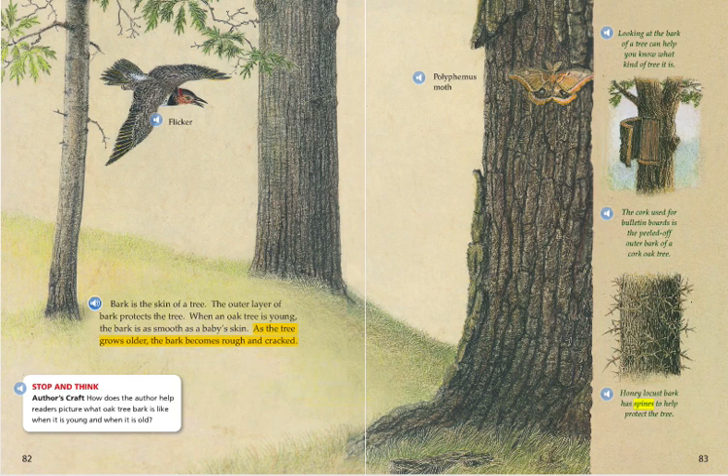Stop and think. Author's craft: How does the author help readers picture what oak tree bark is like when it is young and when it is old? Looking at the bark of a tree can help you know what kind of tree it is. The cork used for bulletin boards is the peeled off outer bark of a cork oak tree. Honey locust bark has spines to help protect the tree.